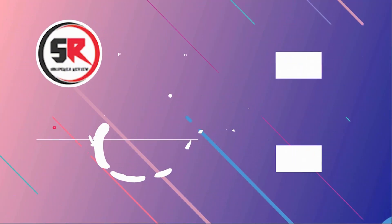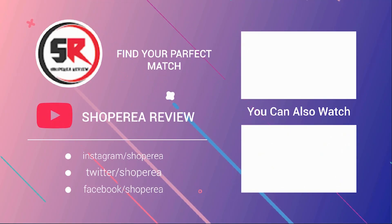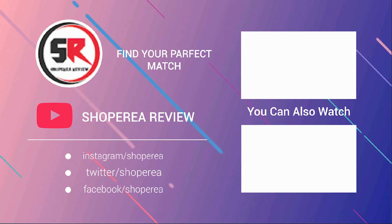Thank you for staying with us. Feel free to share your thoughts and questions in the comment section below. Let us know which product review you'd like to see next. Be sure to hit the subscribe button, like this video, and share it with your friends. That's all for now.